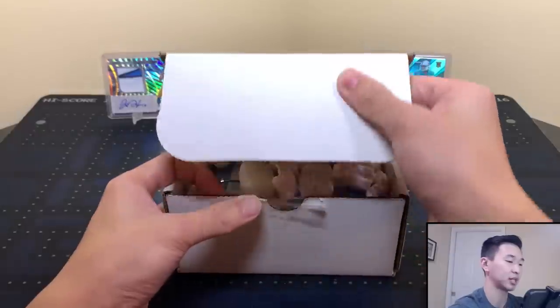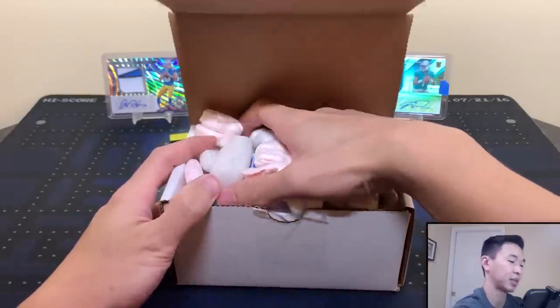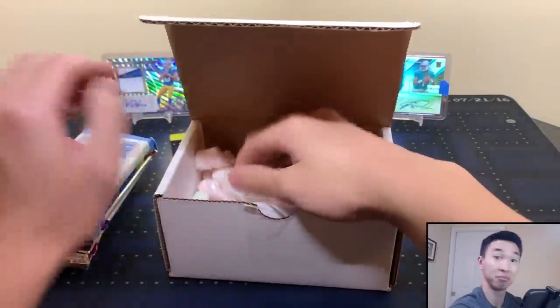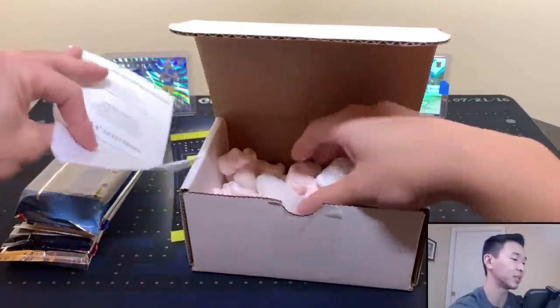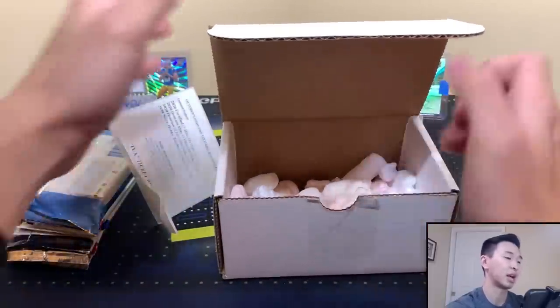Opening this box — packs all the way up to the top, I like to see that. We got a lot of packs. Maybe we got one of those bonus boxes, not bonus but the ones that come with extra packs — one or more pack multi-pack boxes this month. Maybe we got one of those, let's check it out.